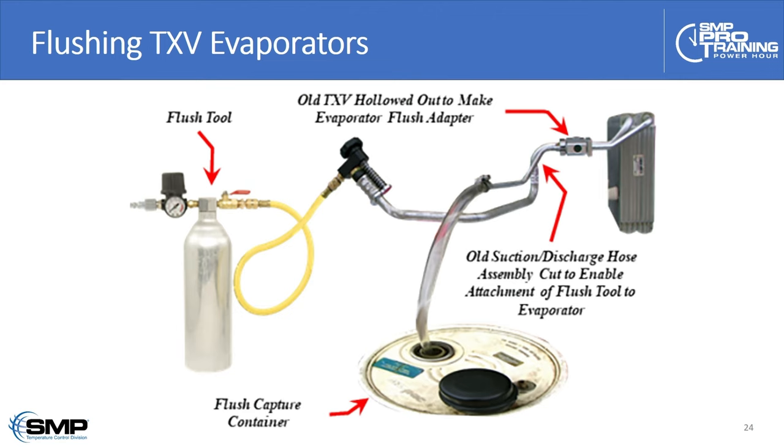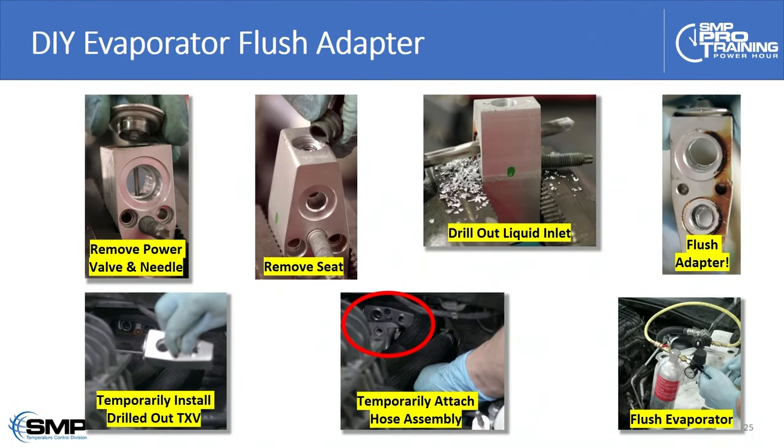Here's how the hookup looks when actually attached to an evaporator through a drilled-out thermal expansion valve. Picture paints a thousand words — you can easily follow along with the pictures to see how we convert an old thermal expansion valve into an inexpensive and effective evaporator flush adapter.